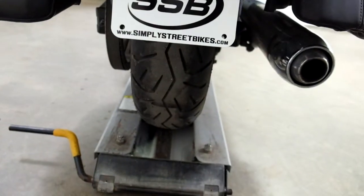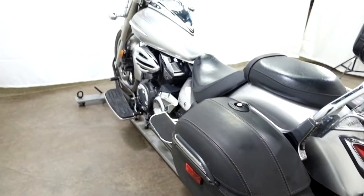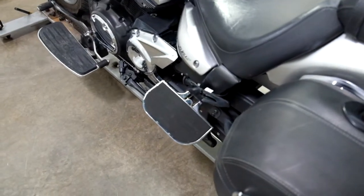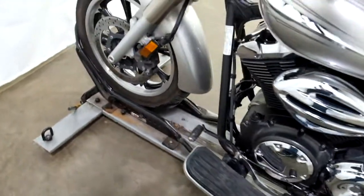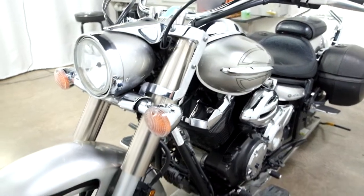Back tire as well — plenty of miles left on that. Really the only things aftermarket on this bike are the passenger footboards. The driver footboards have a heel-toe shifter, and then there's that mounting hardware for the windscreen.